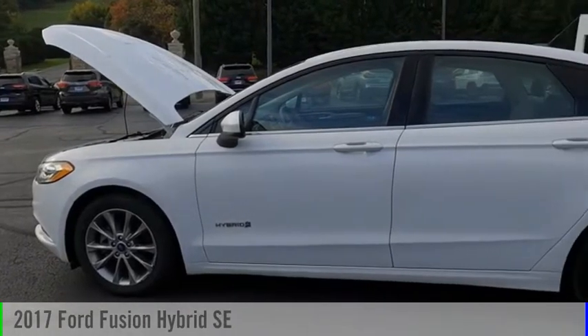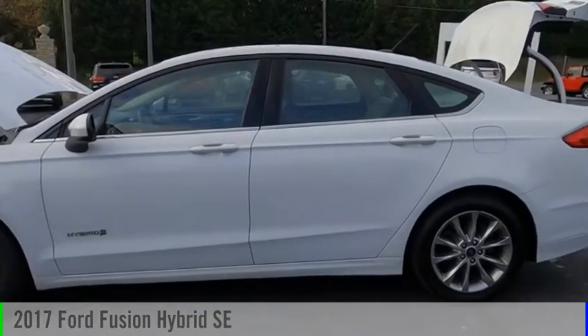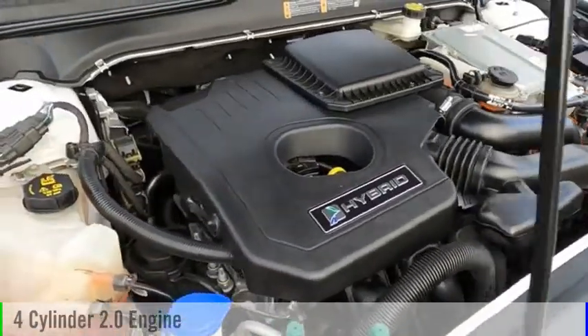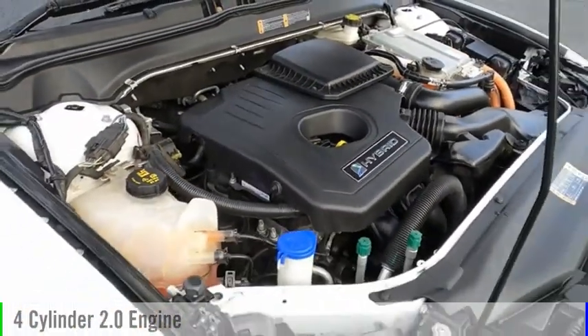Take a ride in the 2017 Fusion Hybrid. This vehicle is powered by a front-wheel drive, four-cylinder, 2.0-liter engine, and comes with a continuously variable transmission.